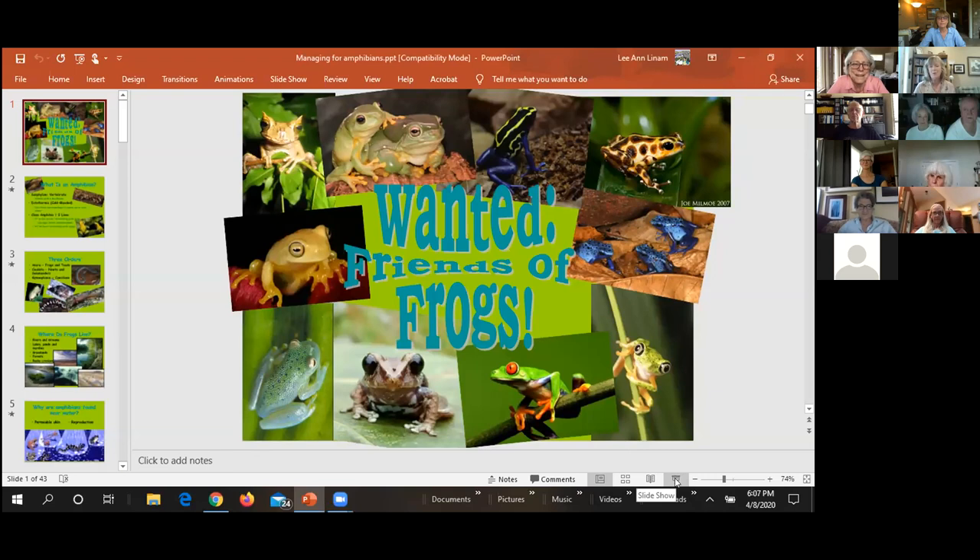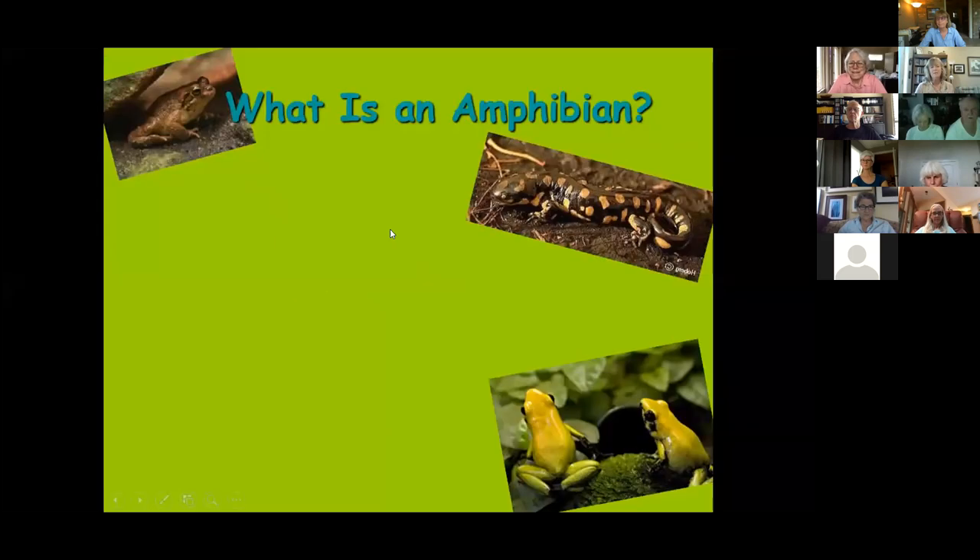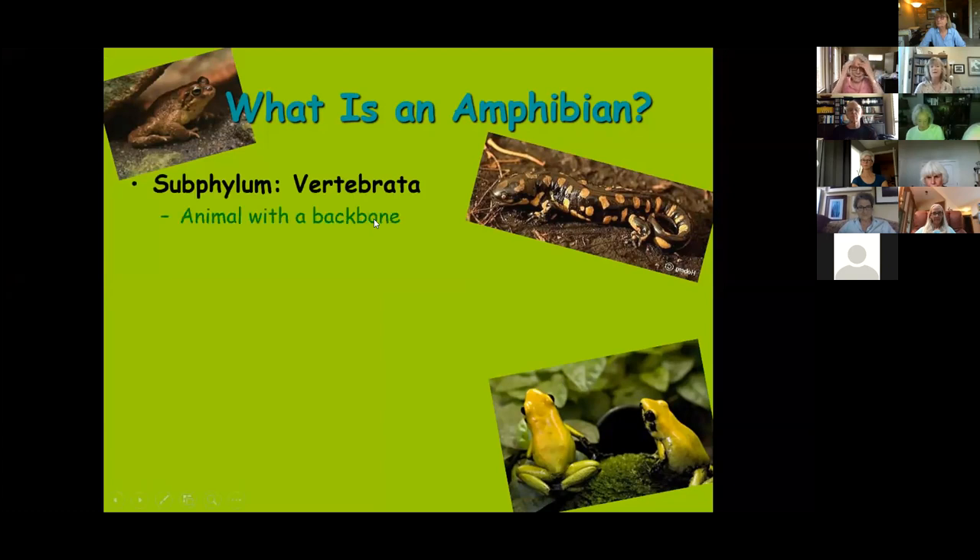What we're looking for is folks who are interested in doing what they can at any scale to help amphibian conservation — we want friends of frogs. We'll talk about how amphibians are environmental indicators and how you can do everything you can for them. Let's start with a little bit of the biology. The word 'amphibian' itself comes from the word meaning 'two lives.'